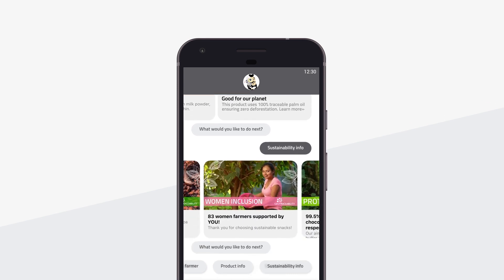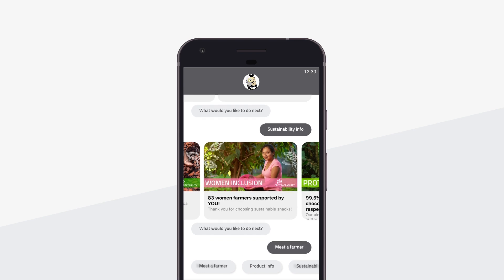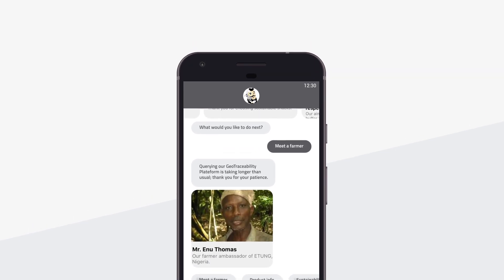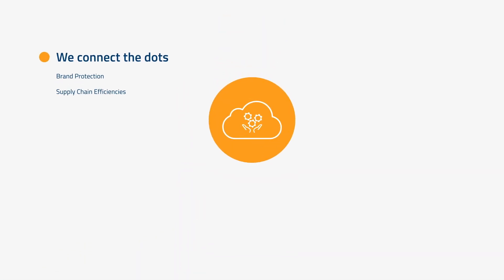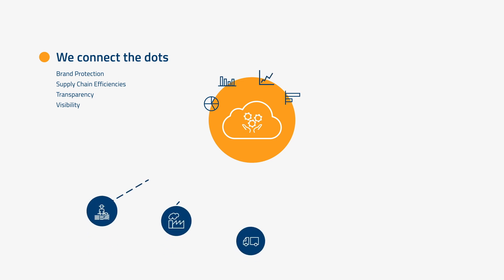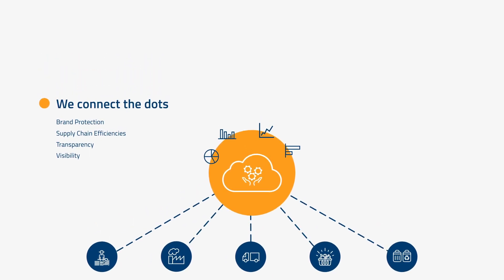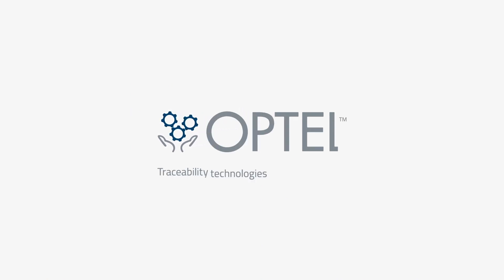These technologies allow you to connect directly with your customers, obtain valuable market and consumer analytics, and monitor the success of your marketing campaigns. The authentication process helps guard against fraud, counterfeiting, and other issues that can harm your brand and impact consumer trust — all through the power of Optel's true end-to-end traceability. Optel: traceability technologies for a better world.